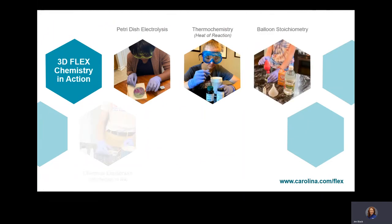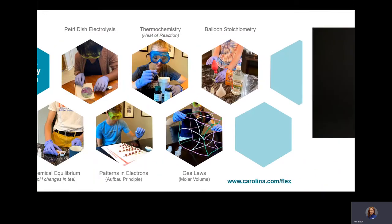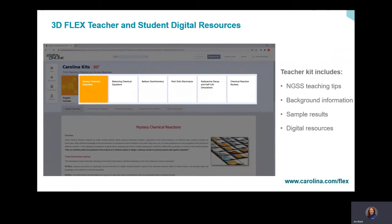Carolina Kits 3D Flex is made up of both hands-on and digital investigations. Student hands-on investigations include both safe wet labs and manipulative labs. Digital investigations allow teachers to conduct virtual demonstrations and student labs using their own instructional styles, and allow students to perform authentic data collection and interpretation.